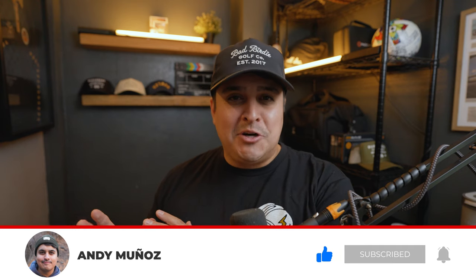Anyway, those are my five purchases from the last 30 days. Let me know what you guys have your eyes on — is there anything on this list that you want? Let me know in the comments, and make sure you like, comment, and subscribe. I'll see you guys on the next video.